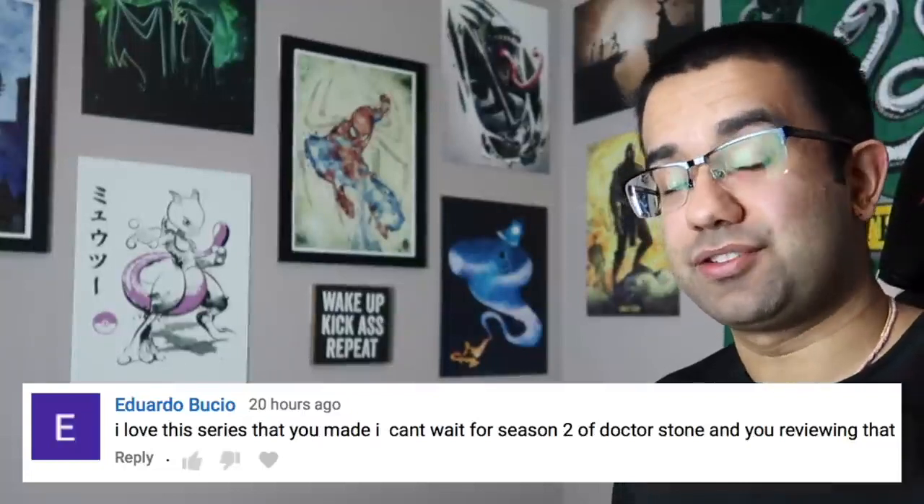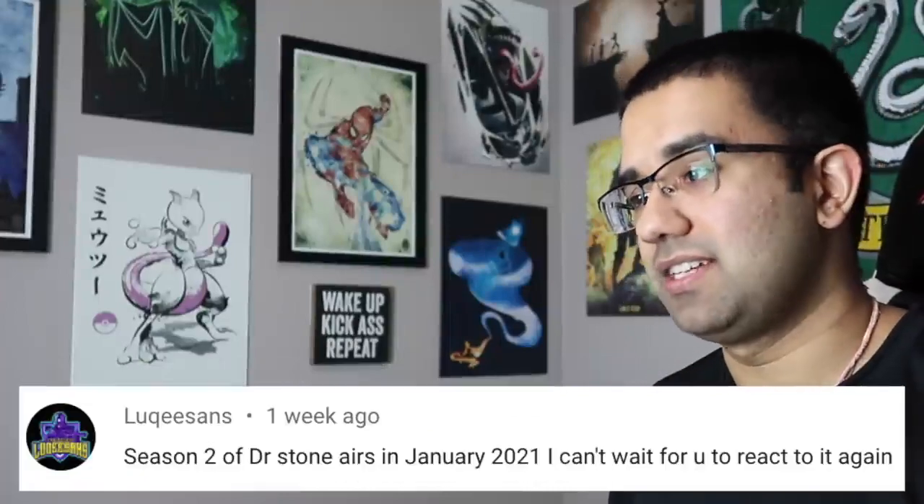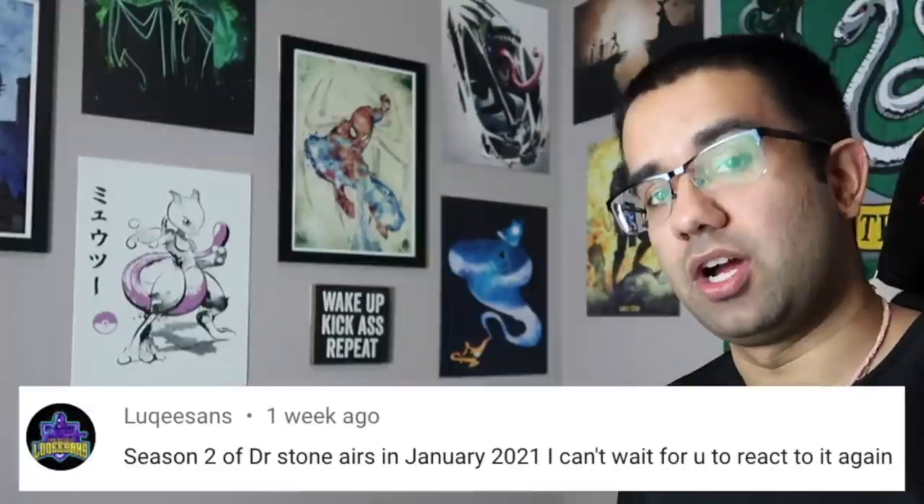Hey everyone, my name is Perry. I'm an electrical engineer, and in this video we're going to watch Dr. Stone Season 2 Episode 1 to see how accurate all the science and technology in this anime really are.